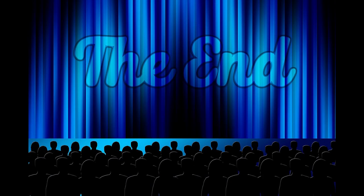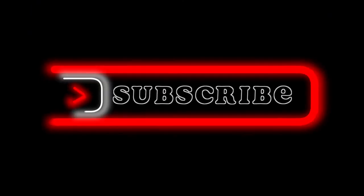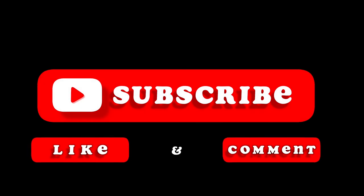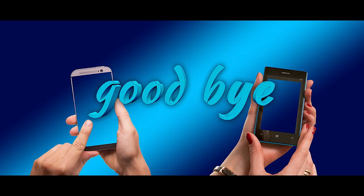Well everyone, that's it for today's video. I hope you enjoyed watching. If you made it this far, make sure you smash that like button and subscribe. Comment down below any video ideas you have. I'll see you again in my next video. Goodbye.